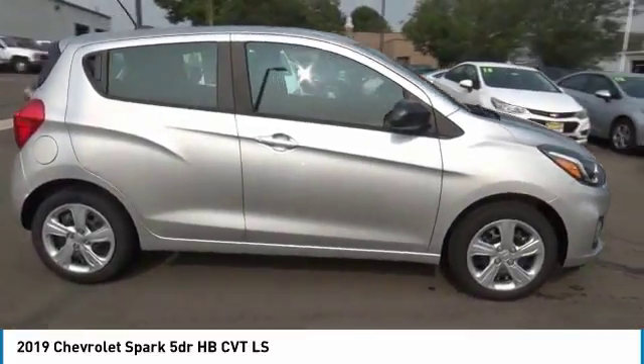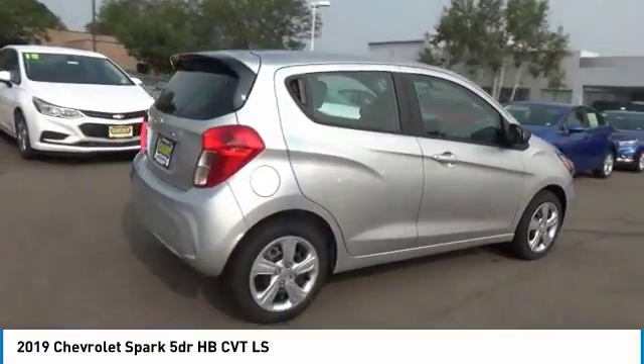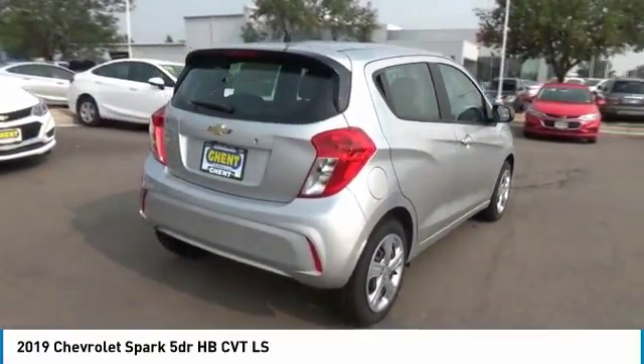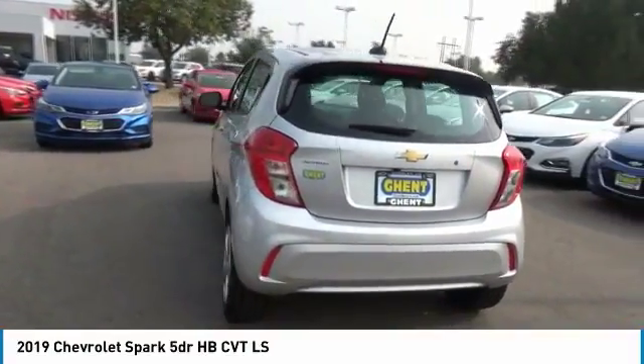The 2019 Spark — Chevy Spark. Chevrolet's first mini-car offers effortless driving on congested highways and roads with excellent fuel economy. Here are some of this vehicle's great options.